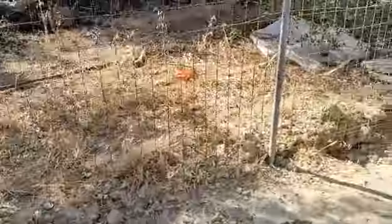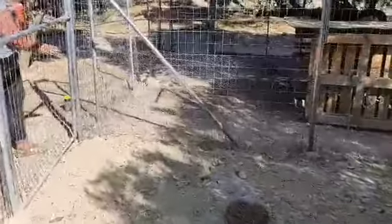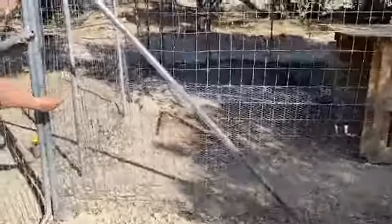Some of the compartments have double metal pieces down because some of the dogs fight. As you can see, the metal is halfway up so the dogs stop fighting. Janice is showing you now — it just stops them fighting through the panels.